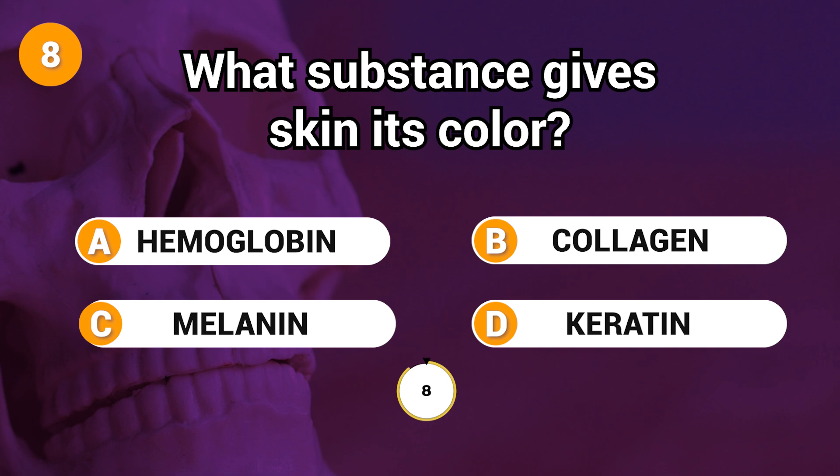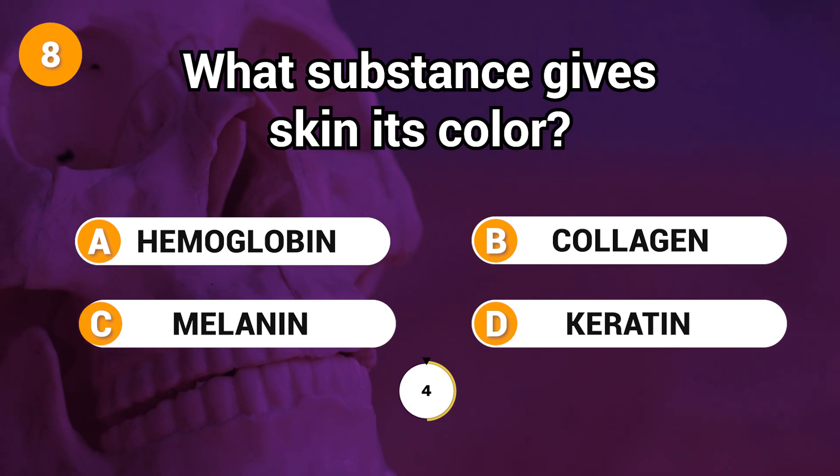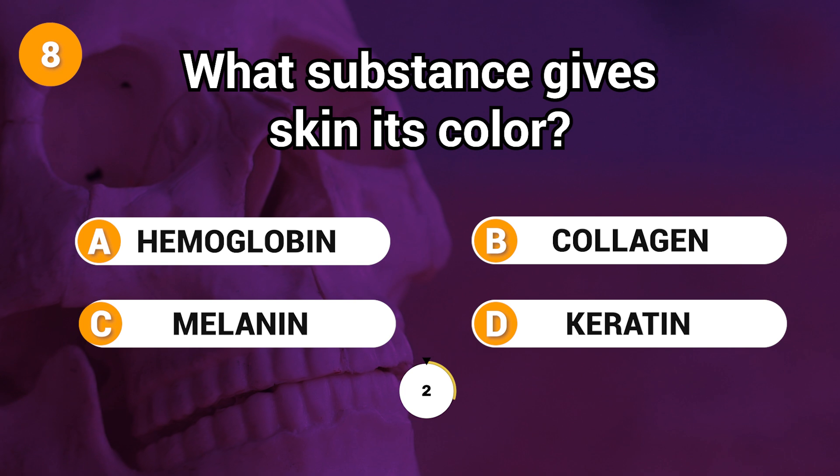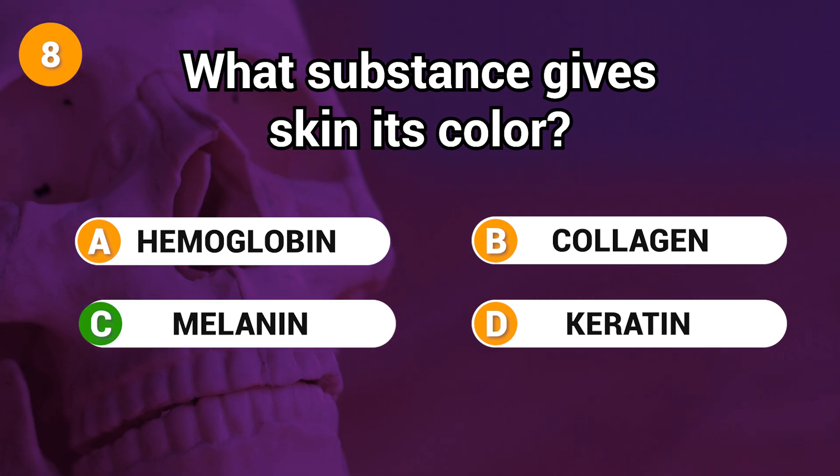What substance gives skin its color? Answer: C. Melanin.